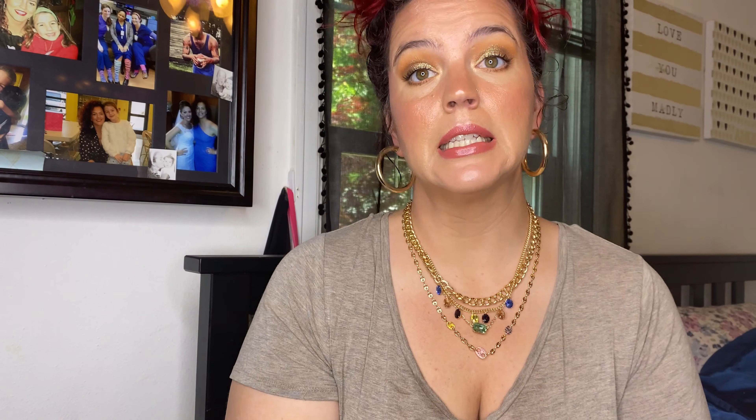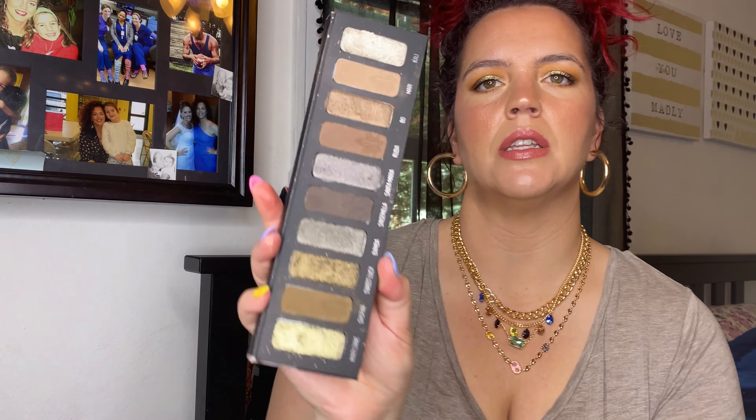I also used my Melt Mary Jane palette several times — another one that's gotten some hit-and-miss reviews recently, but it's a hit for me. I talked about it a lot in my last video and have used pretty much every single shade — shimmers and mattes. I'll see how it does over time and hope it doesn't get moldy or greasy, but it's performed really well for me. I don't mind a super textured shimmer — I think they're gorgeous.